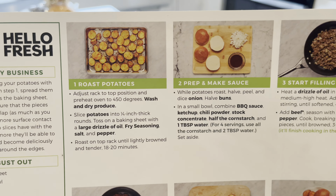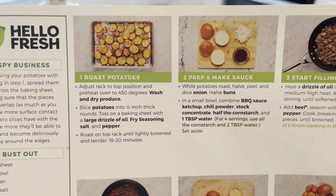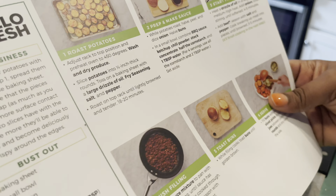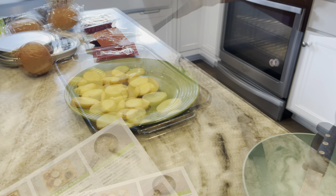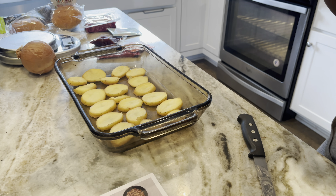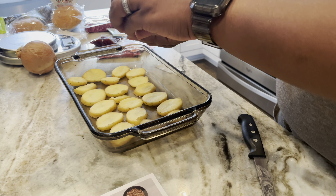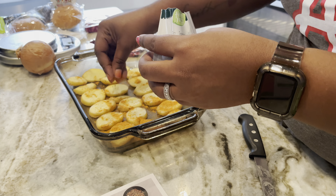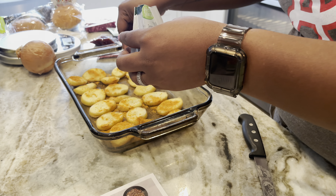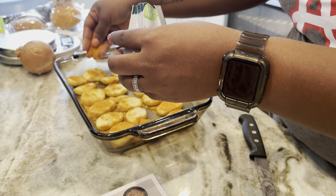I have sliced the potatoes and I'm going to go ahead and get a baking dish to put them on, then put the seasonings and everything. Let me go ahead and preheat the oven. What does it say? 450. So let's put it on 450 and get these in the oven.